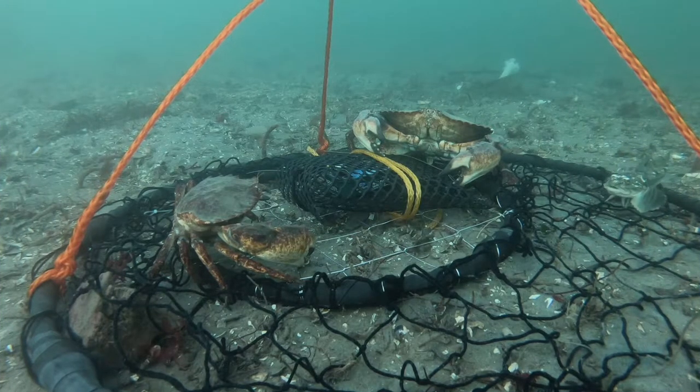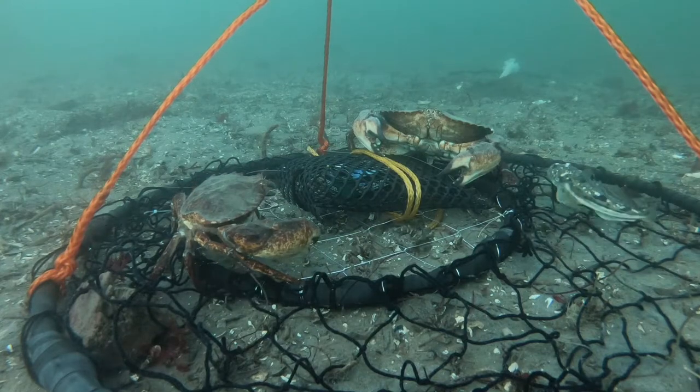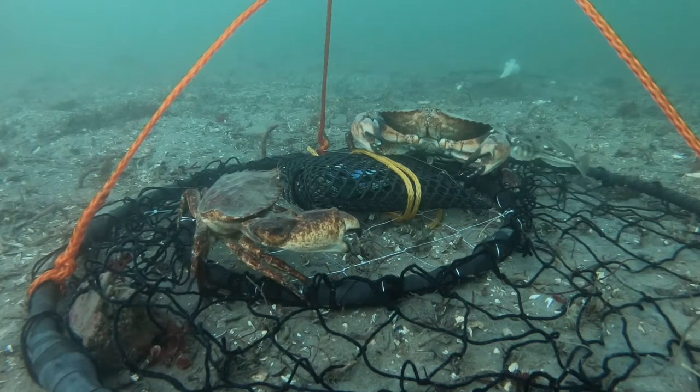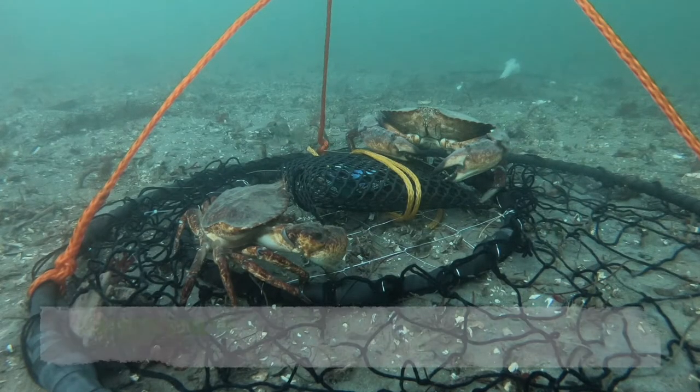Hey, this is the LaRose Bros and today we've dropped a crab pot with a GoPro attached to it. We're going to be showing you some of the fish and crabs we've seen while doing this.